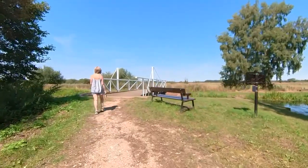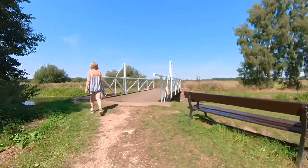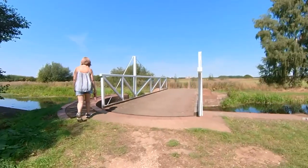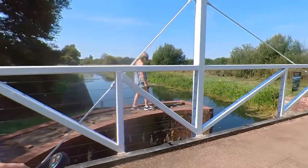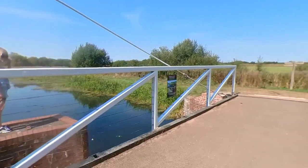Now we reach the actual canal. Turn left towards London, over 200 miles away, or right towards Pocklington. We're turning right, passing over the old swing bridge. Don't jump, K.